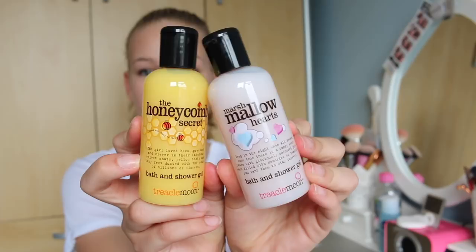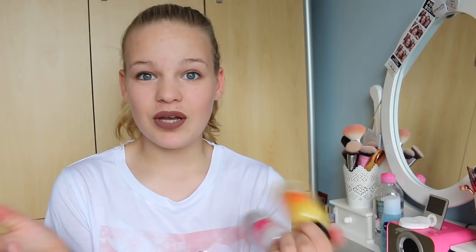Next up, from my other friend Millie I first of all got these two little body washes in Marshmallow Hearts and Honeycomb Secret. These are by Treacle Moon and they're really cute little small body washes, perfect for taking on holiday or for swimming on Friday nights. They smell amazing and they look so cute. Millie also got me some of my favourite foods — I'm absolutely obsessed with custard creams and these Kellogg's Nutri-Grain Raisin ones. I don't know why but I really love them, so these are like the best gifts.